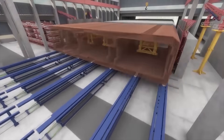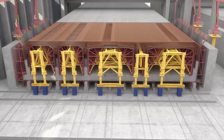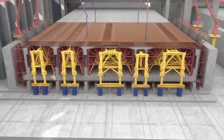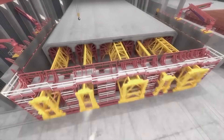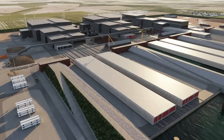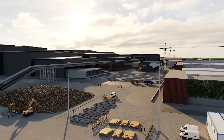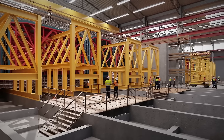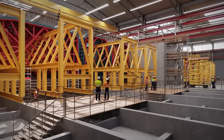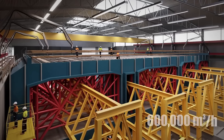Once the steel frameworks are ready, they're transported to the casting area, where high-strength concrete is poured with extraordinary precision. Continuous monitoring ensures consistency, as every segment must meet rigorous standards for durability. To maintain optimal conditions, climate-controlled production halls carefully regulate temperature and humidity. The curing process, which lasts 30 to 60 hours, is supported by specialized concrete batching plants capable of producing up to 600 cubic meters of concrete per hour — an industrial feat of remarkable scale.